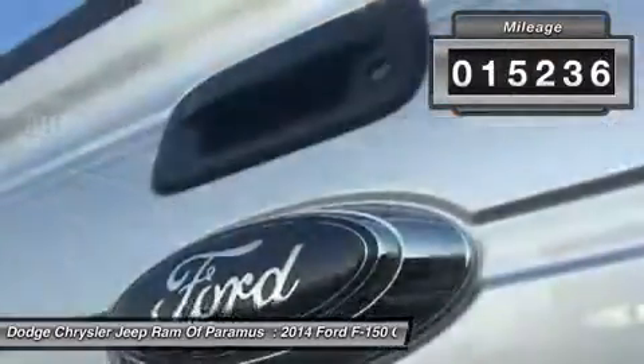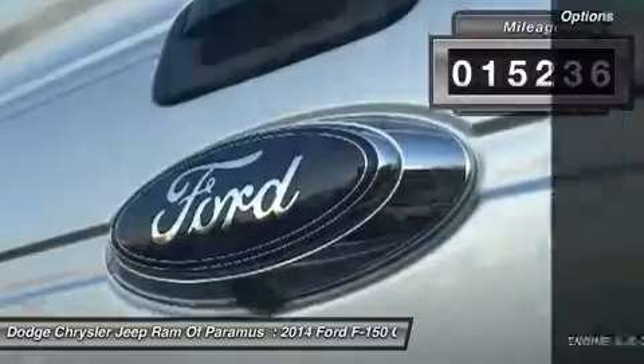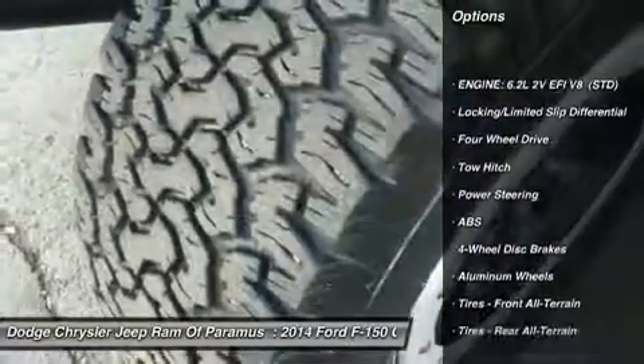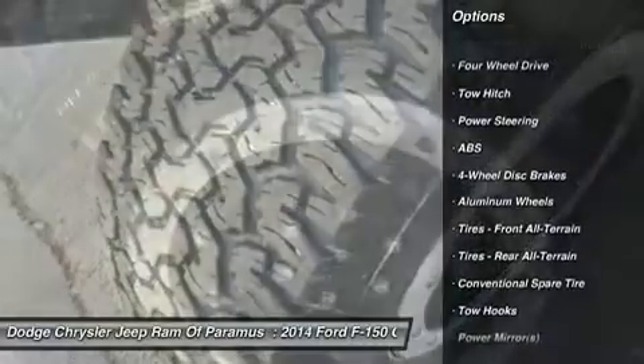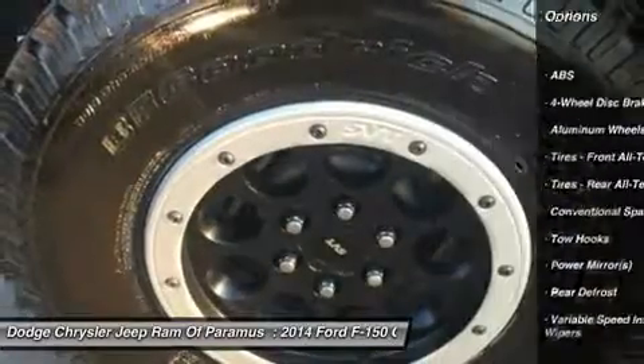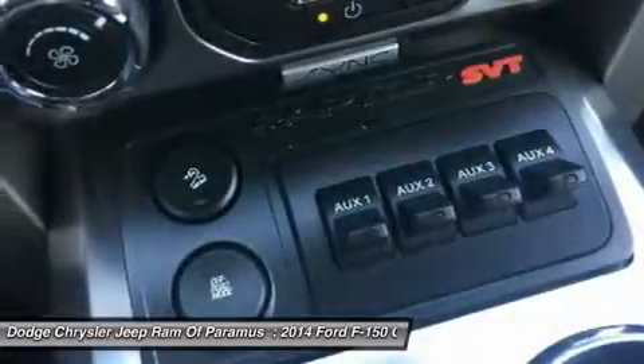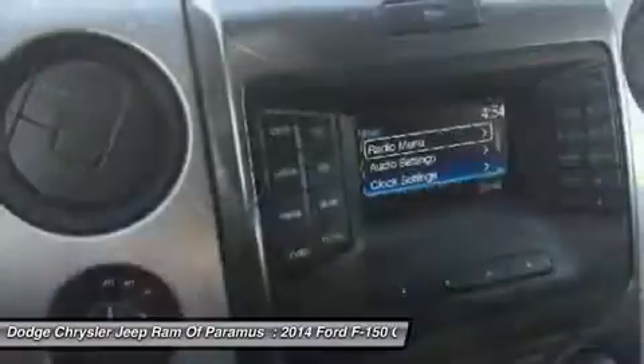This vehicle has less than 20,000 miles. Here are some of this vehicle's great options: keyless entry, steering wheel audio controls, anti-lock braking system, tow hitch, traction control, stability control, leather wrapped steering wheel, Bluetooth, power steering, and adjustable steering wheel.